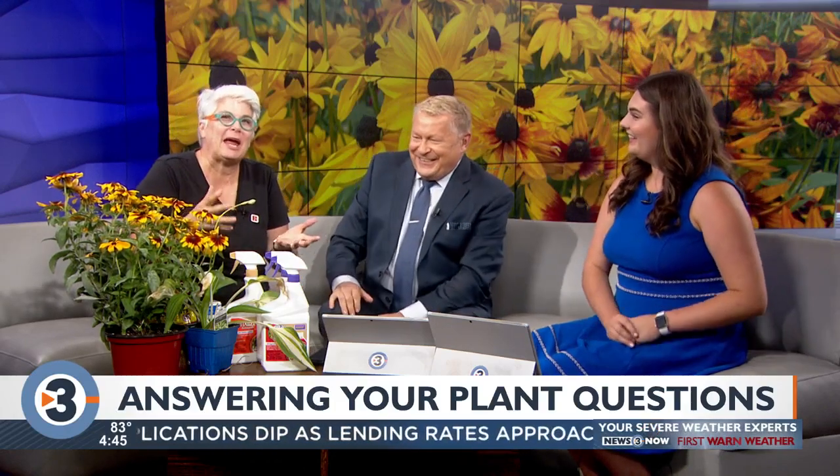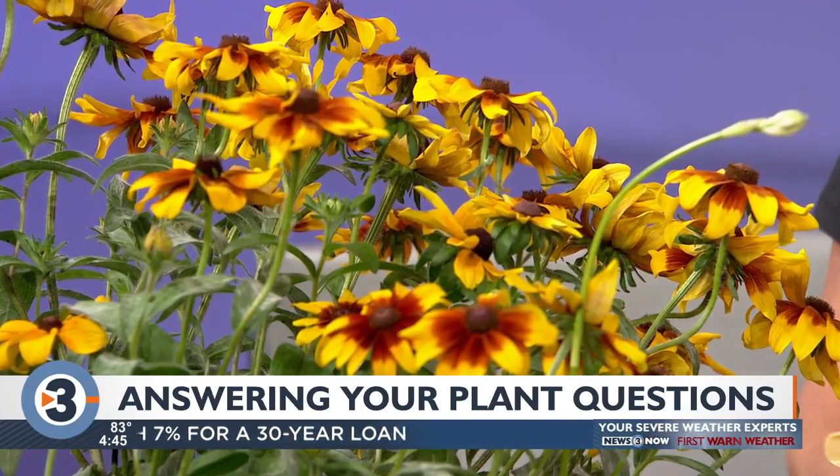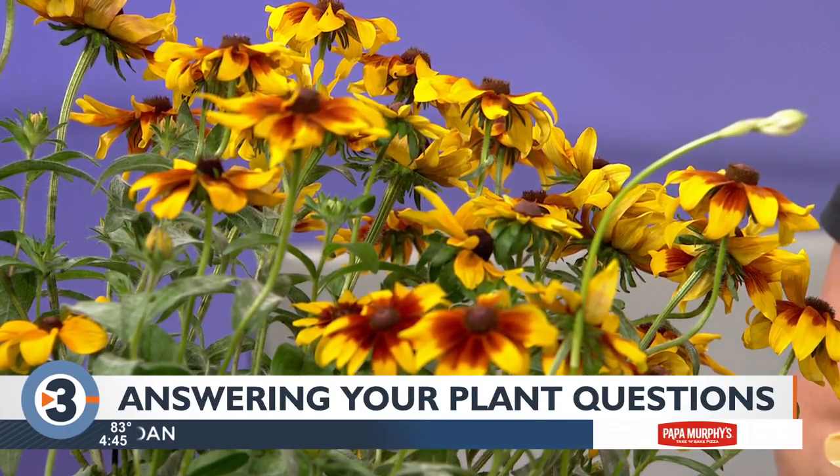Lisa Briggs from the Bruce Company is here answering your plant and garden questions. Our phones are still on the fritz, so we have some Facebook questions, but first we want to talk about some plants you brought. These are troubled plants — I had to raid the area where we pull things that are not doing well, so we'll talk a little bit about some diseases.